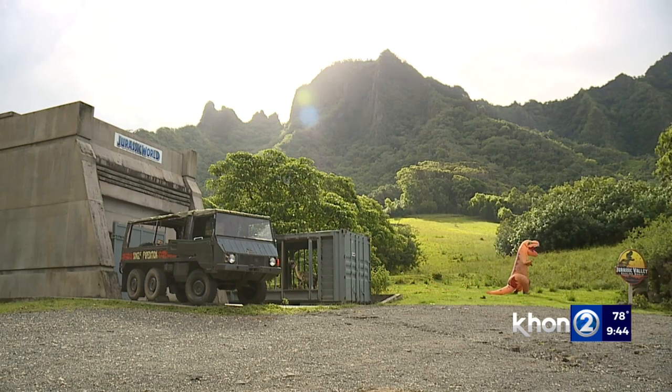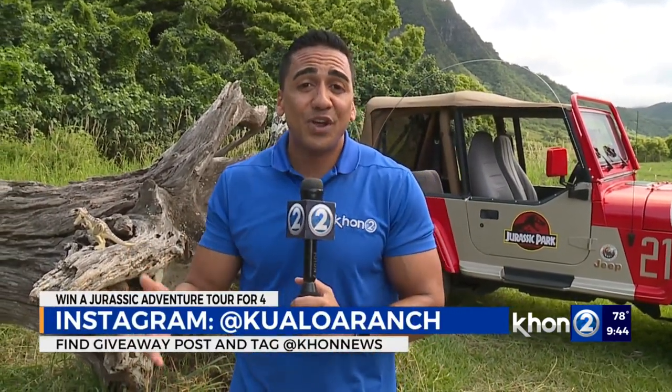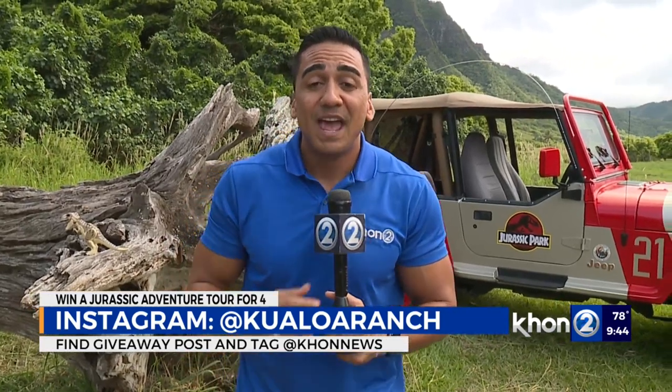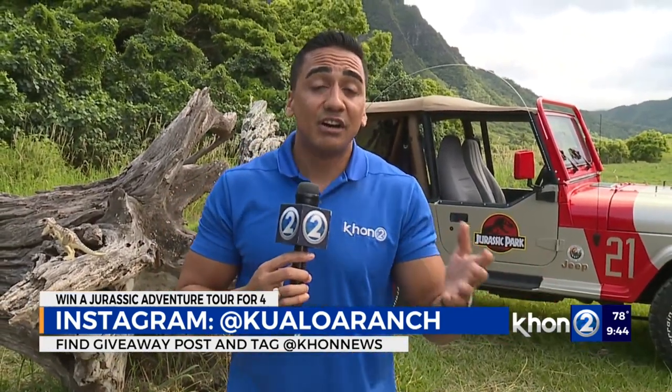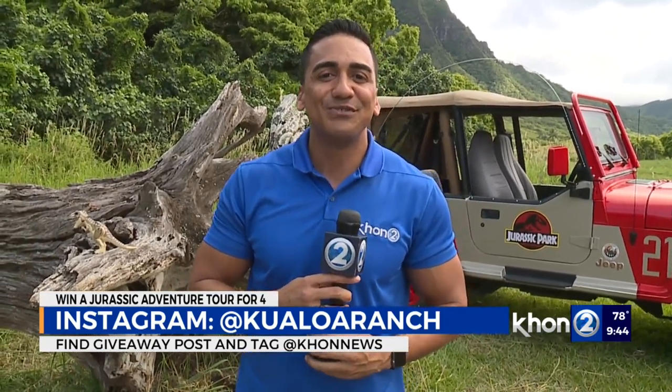Thank you for all the work that you guys continue to do. 30 years of Jurassic Park — it's so cool. It just feels vintage at this point in our lives. That special giveaway — here's what you have to do: come Sunday at 5 p.m., you have until that point to go to the Instagram of Kualoa Ranch and submit and tag KHON2 News. They'll then choose the winner. For all the information on what's taking place here at Kualoa Ranch, be sure to visit our website, KHON2.com.